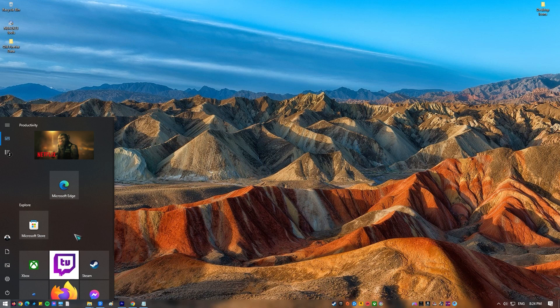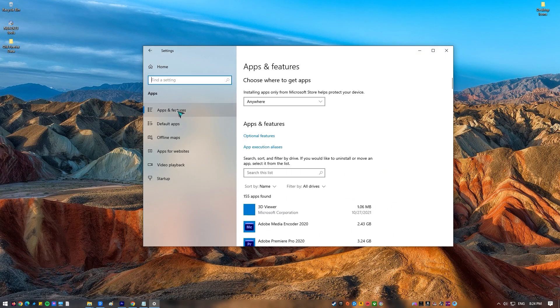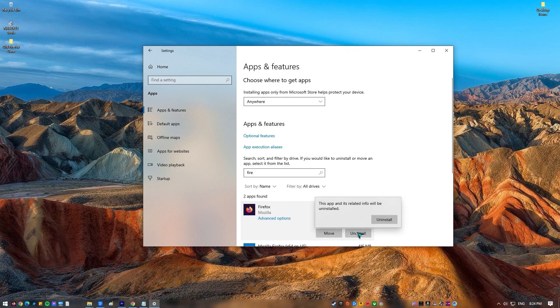Next, delete and reinstall. In this case, YouTube might not work on Firefox because installation files or data are broken or corrupted. If none of the steps in this guide work, you might want to delete the browser and reinstall it.